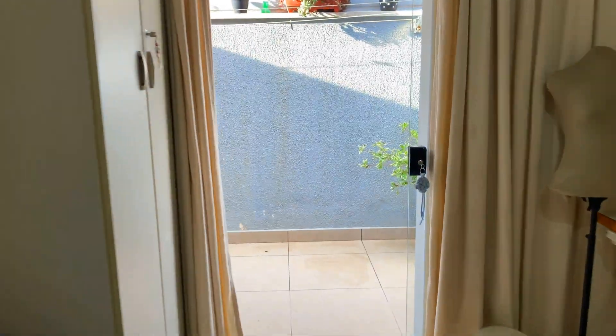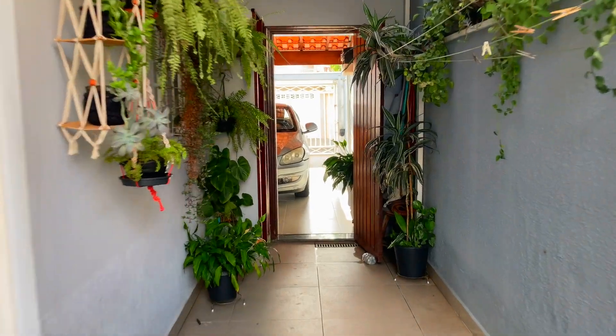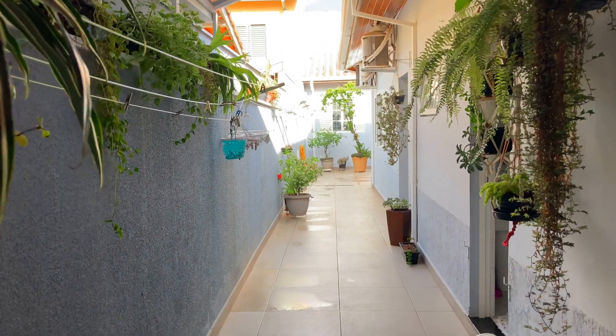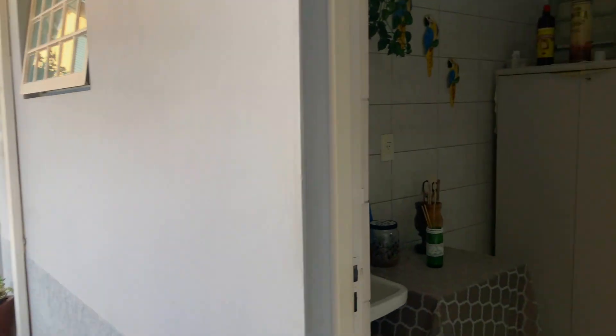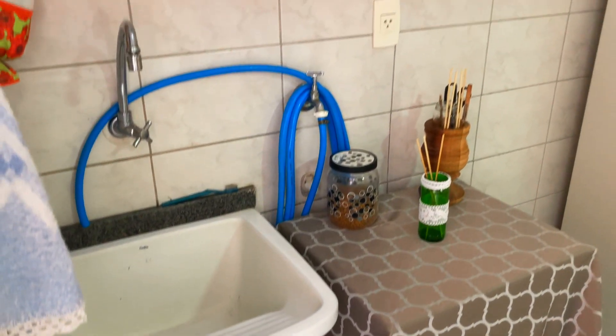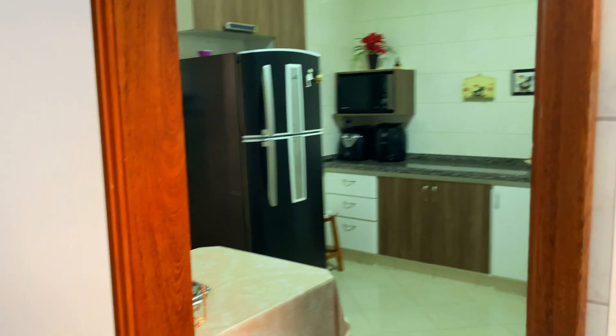Vou apresentar a área externa saindo pelo quarto que é hoje o home office. Acessamos o corredor lateral desta casa. Logo mais ali, entrada de acesso da garagem. O acesso individual aqui vai direto para os fundos ou para o home office. Do lado direito, nós temos uma lavanderia de suporte — até porque temos outra lá no fundo. Aqui para dar suporte à cozinha, lava-pano, e você pode usar esse espaço como dispensa também. E aqui foi o acesso para a cozinha que mostrei anteriormente.